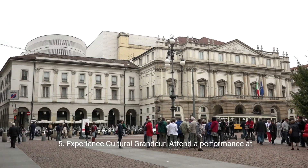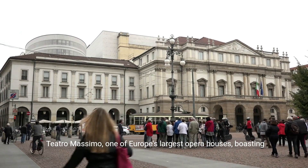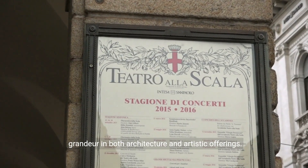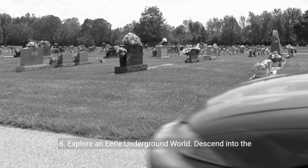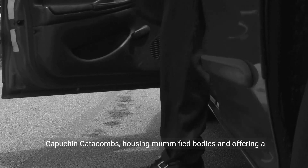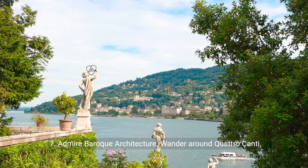5. Experience cultural grandeur. Attend a performance at Teatro Massimo, one of Europe's largest opera houses, boasting grandeur in both architecture and artistic offerings. 6. Explore an eerie underground world. Descend into the Capuchin catacombs, housing mummified bodies and offering a unique glimpse into Palermo's macabre past.